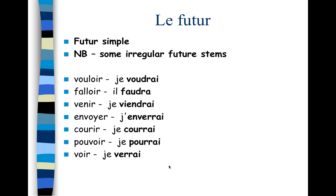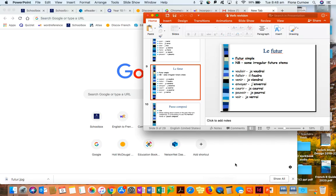So that is le futur simple. With a regular verb, we take the infinitive and add those avoir-like endings. With an irregular verb, we use the irregular future stem and add the endings. Voilà, c'est tout!